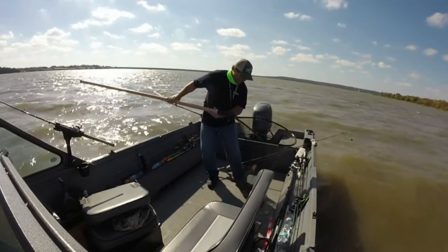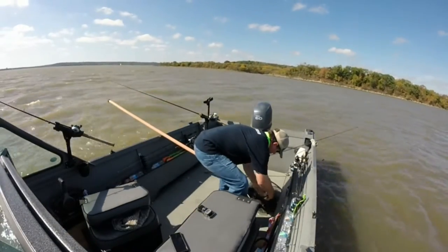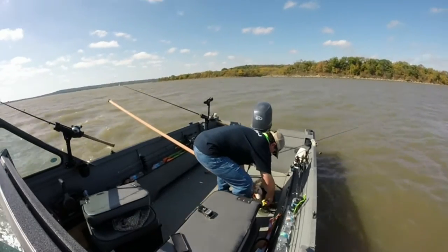Yeah, look at that channel, man. Yeah, look at that channel, baby. Yeah, look at that, baby.